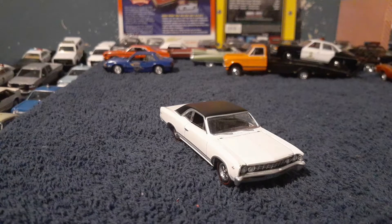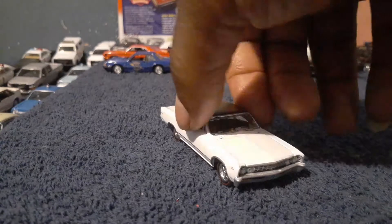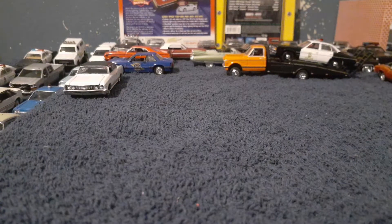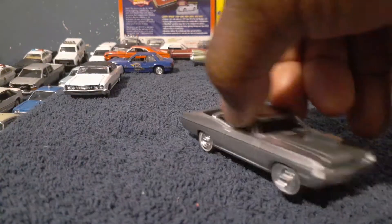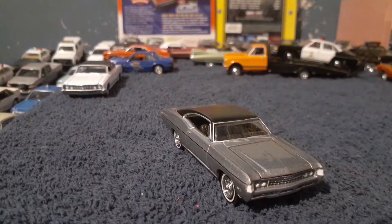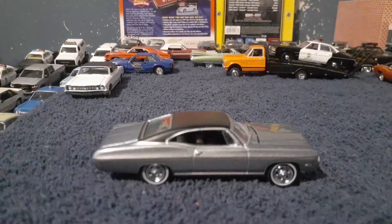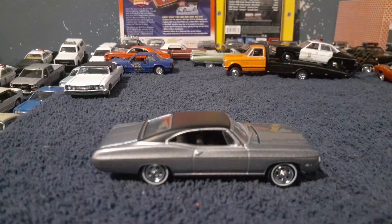So that's the '67 Chevelle. Now I'm gonna go to a couple of full-size cars. This right here is a 1968 Chevrolet Impala SS — one of the full-size vehicles they came out with back in the day. This car was a cruiser, and it was a bruiser too as far as the muscle car era goes.